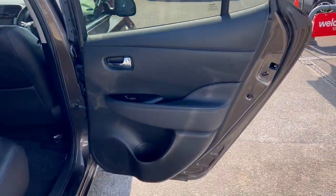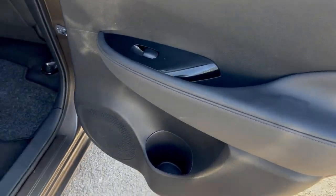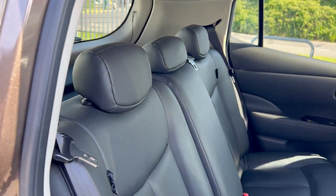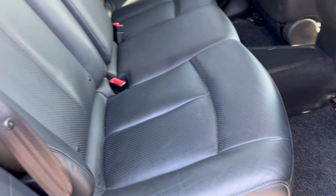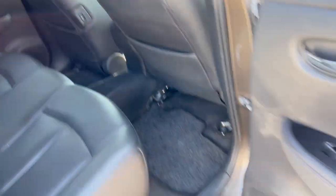Let's have a look on the inside. Electric windows, tinted windows all round — I've tested all the windows and they work fine. Door cards are in good condition. We've got a nice plush leather interior, all looking very tidy and very clean and presentable. Let's go around the other side and have a look.